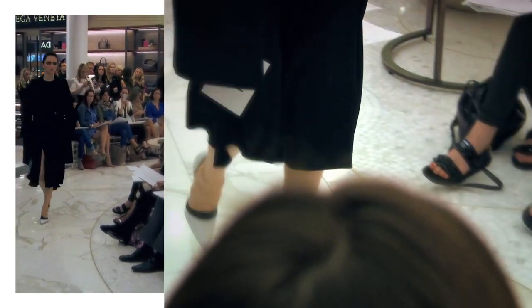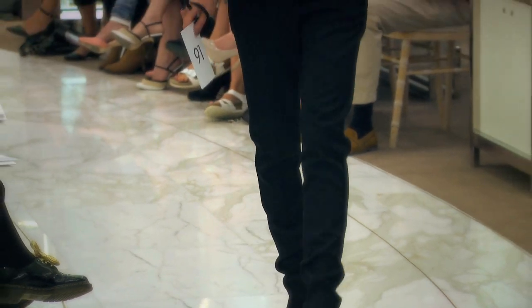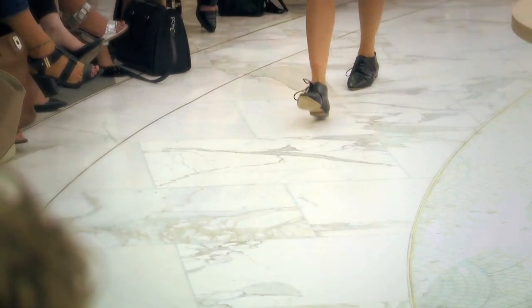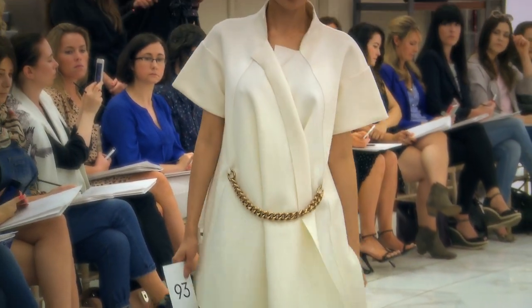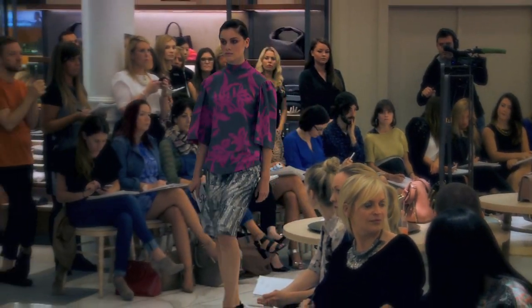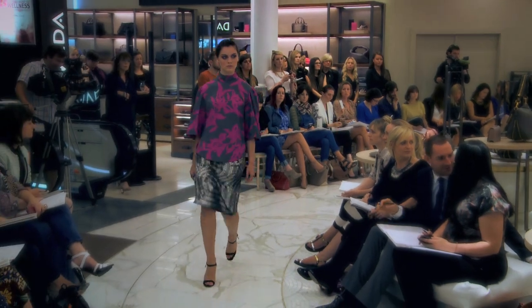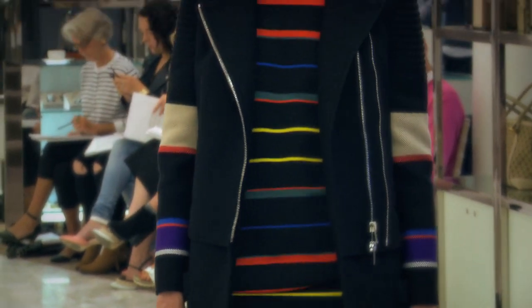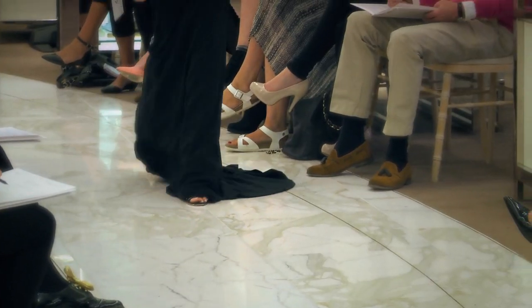Victoria Beckham really did come through with a fantastic collection. She moved away from all her hourglass dresses and focused on oversized, away-from-the-body silhouettes. She definitely had a Japanese vibe going through her collection — those little chain details tying across her dresses and coats, more voluminous with lots of trapeze shapes, which owes slightly to the 60s. We're seeing a lot of short hemlines where the 60s comes into play, but also a lot of long lengths, very much towards the 90s.